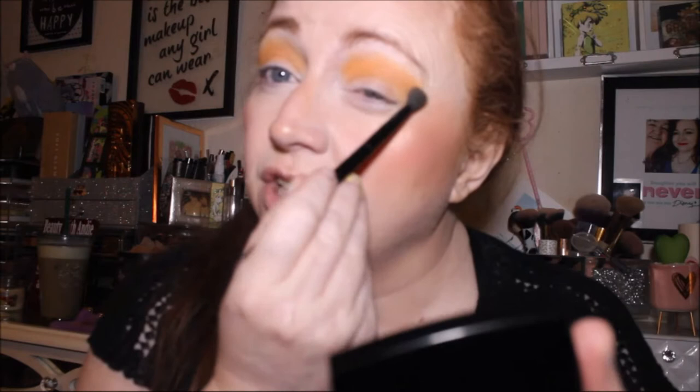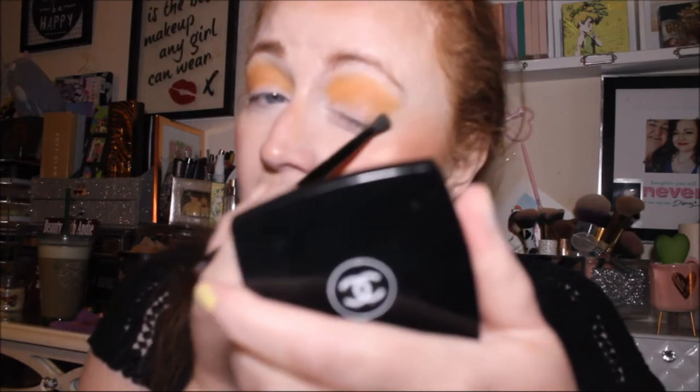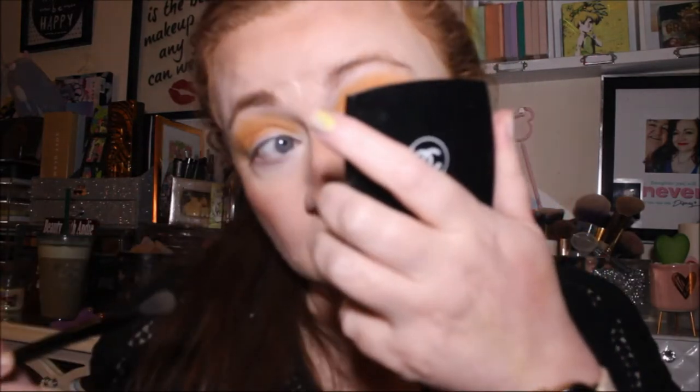I don't know if I saw you use it in a collaboration with Nona when you used to do that orange eyeshadow collab, or whether that's just my imagination. Okay, that's good — let's go in with Too Faced white chocolate again for the brow bone.